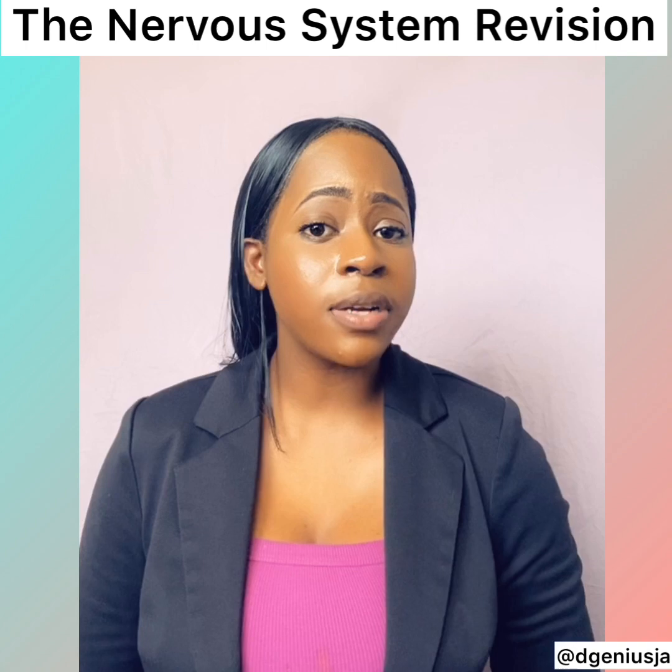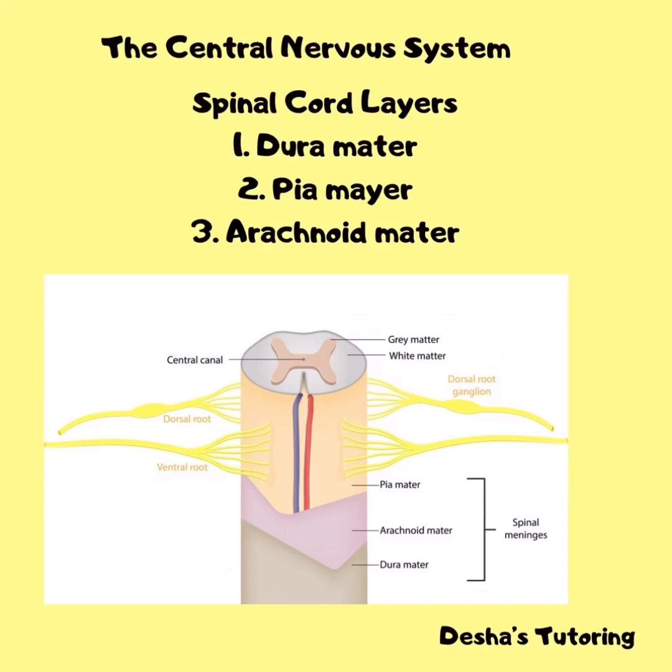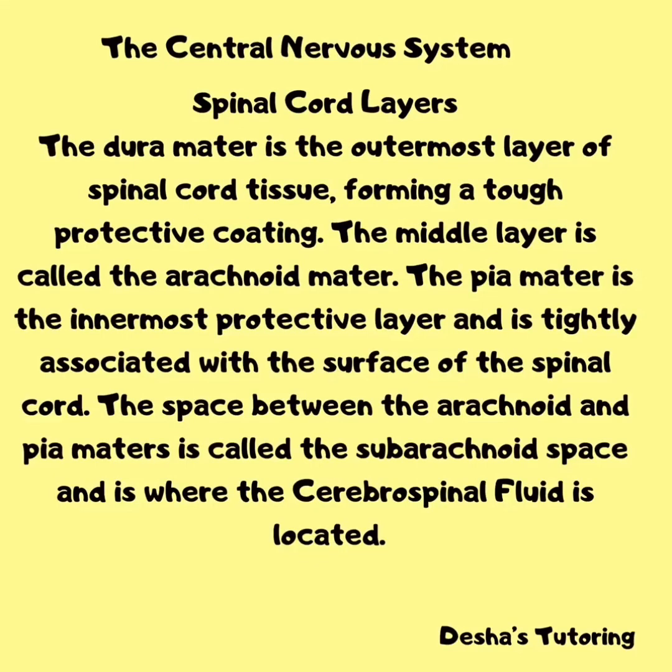There are three layers of the spinal cord: the dura mater, the pia mater, and the arachnoid mater. The dura mater is the outermost layer, forming a top protective coating. The middle layer is called the arachnoid mater. The pia mater is the innermost protective layer and is tightly associated with the surface of the spinal cord. The space between the arachnoid and pia mater is called the subarachnoid space, where the cerebrospinal fluid is located.